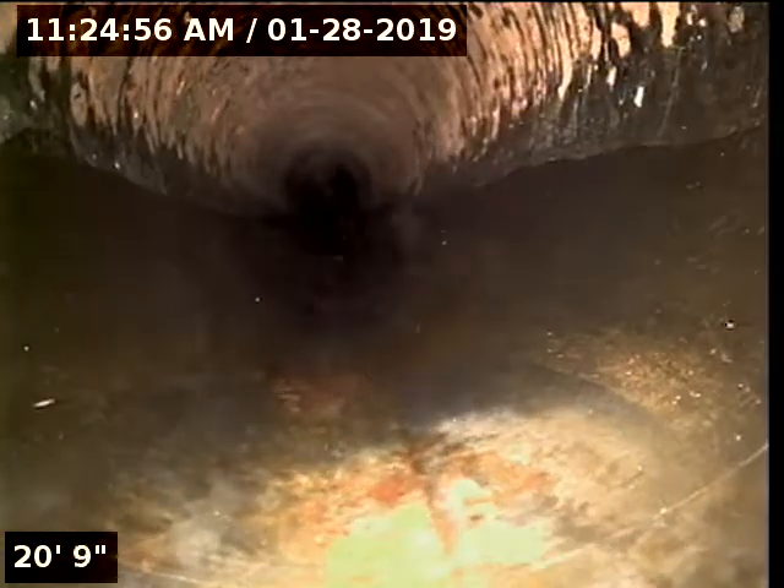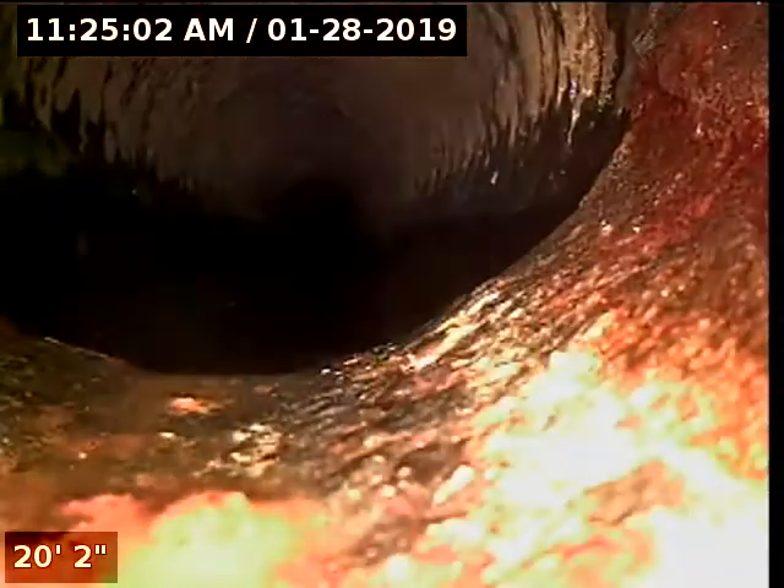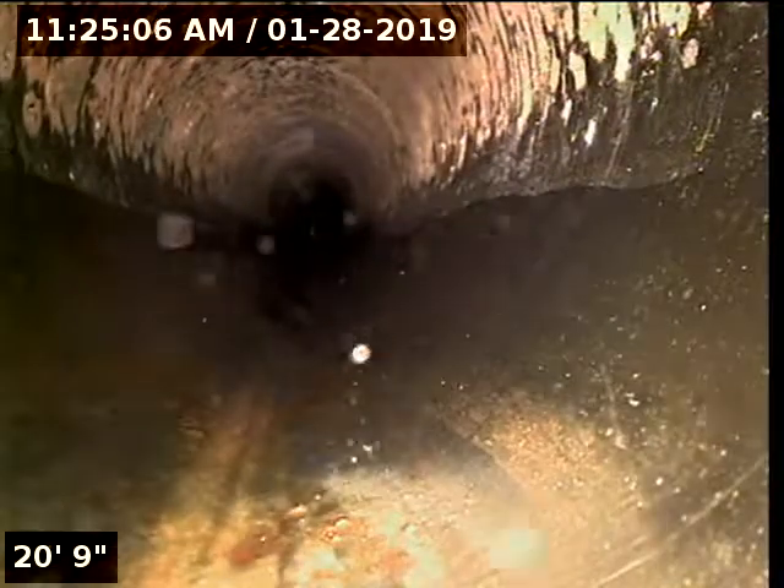This is cast iron. It looks like they just changed the cast iron to ABS. The joint doesn't appear to have any roots or anything like that — it looks like they got a good seal.